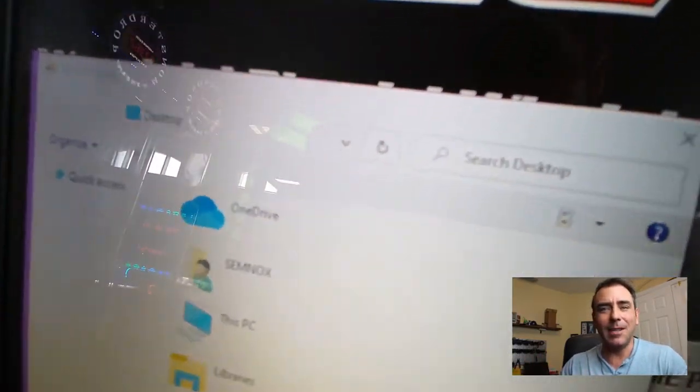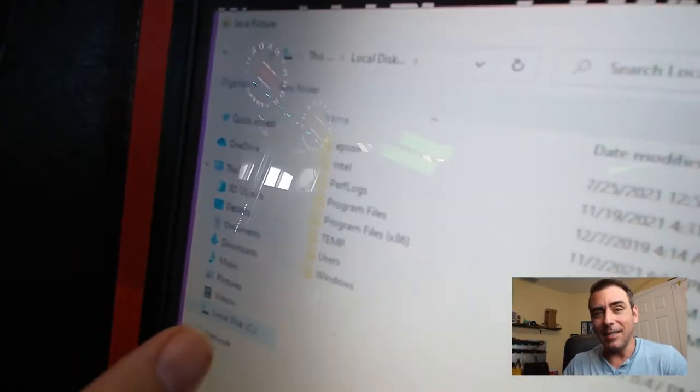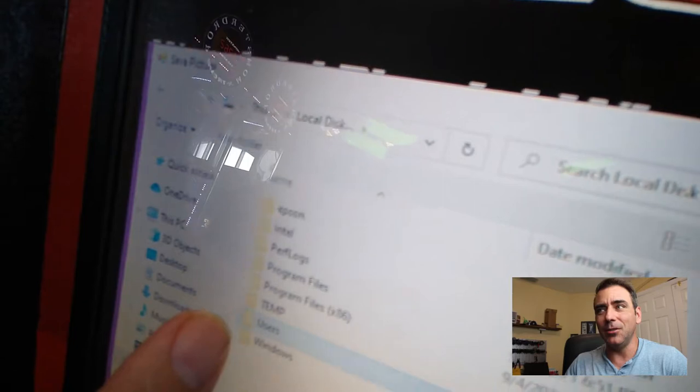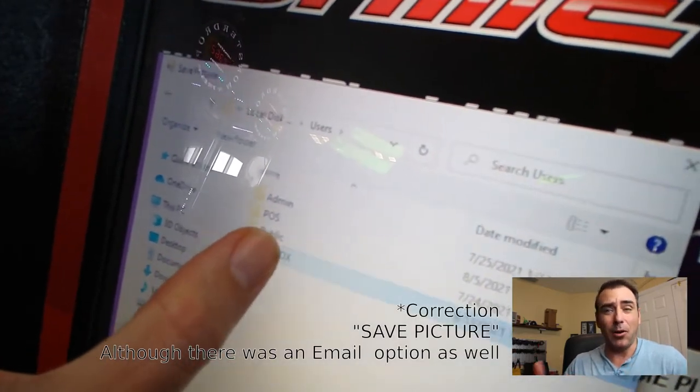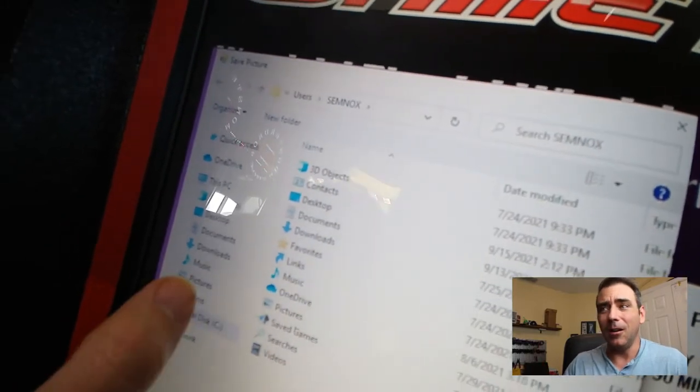But this one, under one of the menus, they had a menu for the restaurant that was there, and I found that if I long pressed on the image, it gave me the option to email the image. And when I clicked that, it brought up Windows Explorer, and I was able to go through all the files.